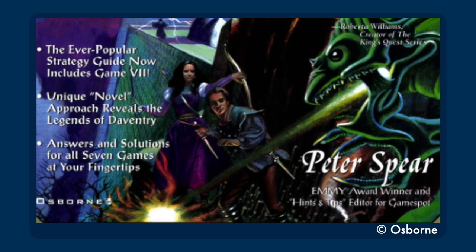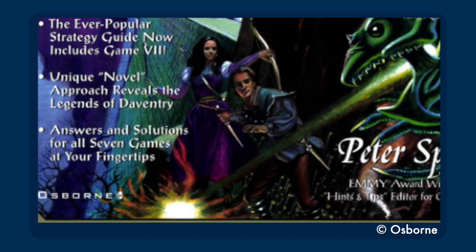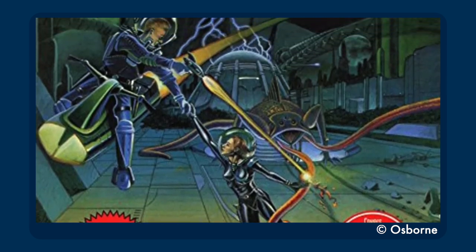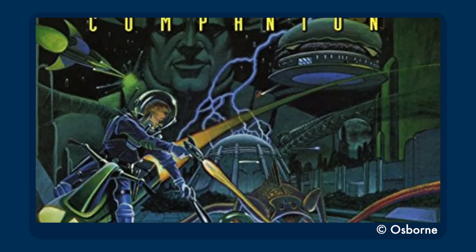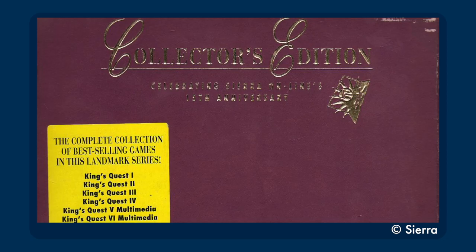This book was published by Osborne, which was the tech imprint of McGraw-Hill Publishing, which means that this is lumped aside manuals for Microsoft Outlook. Osborne also published a Space Quest Companion, which I haven't read yet because I'm less immersed in the world of Space Quest, but I assume it's similar in nature to this, and I promise you, the Sierra Companion series is far and away the most interesting thing ever to be released by Osborne.